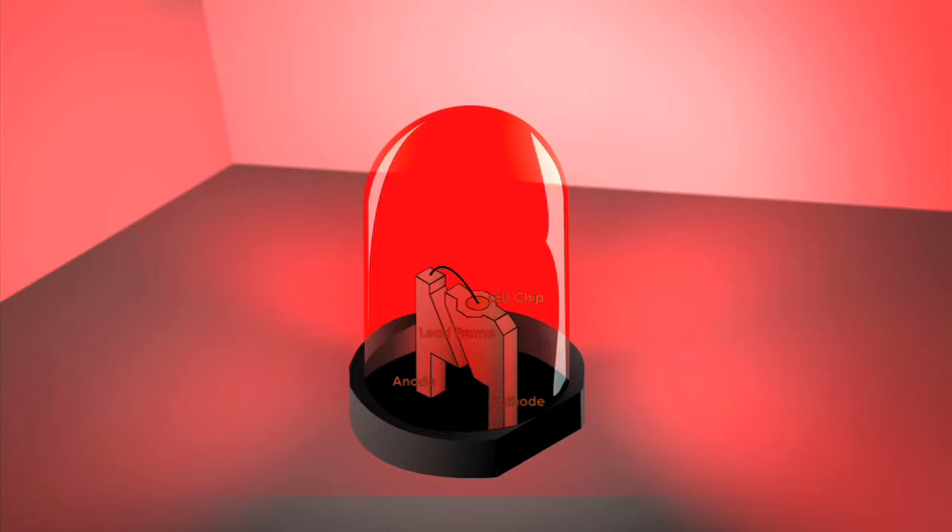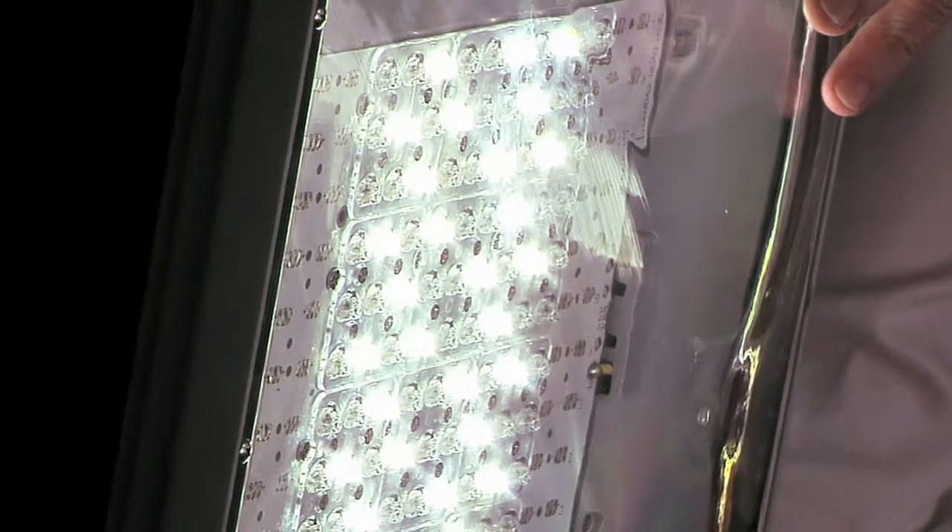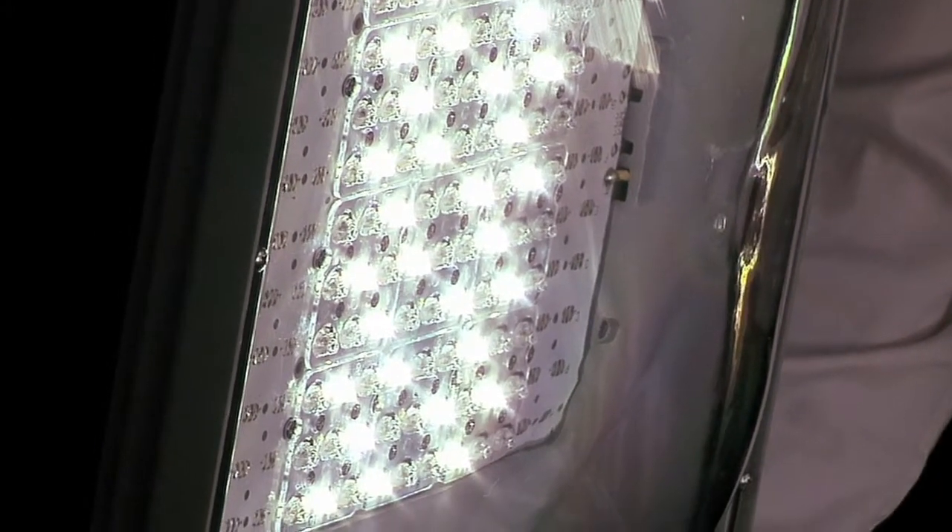We make these in various wattages to compete even with a 400-watt metal halide light. But underneath there, you have an array of LEDs, and we can increase or decrease that density to increase or decrease the light output.